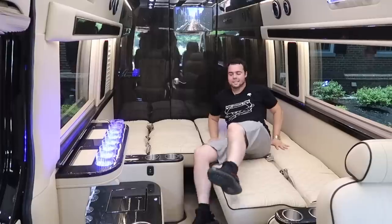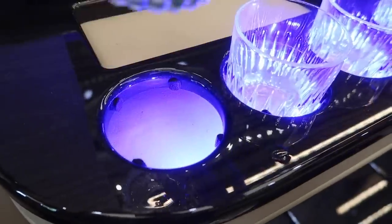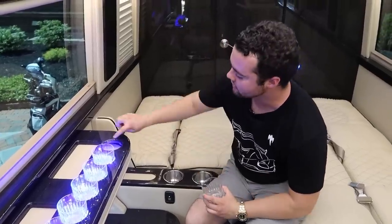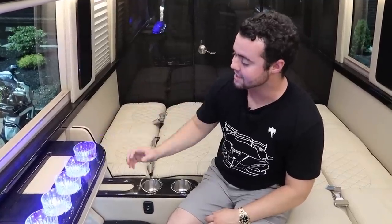If you're trying to party, there's also a bar with tons of glasses. One thing that really speaks to the quality of this Ultimate Toys Sprinter is the attention to detail — they've got these little felt pieces on the inside so that when you rest the glasses down, they plop in quite nicely.